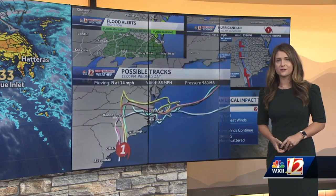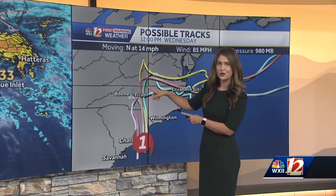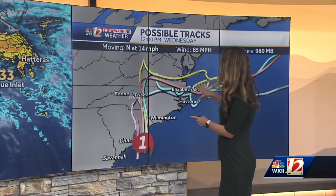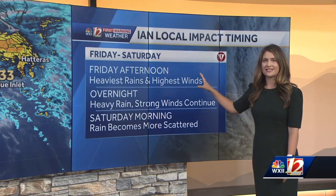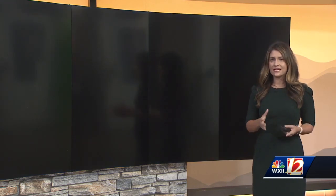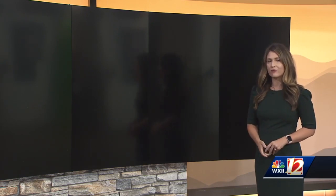The rain will keep coming even after Ian downgrades, moving through our area as a remnant low pressure system and sticking with us for a while. Looking at the possible tracks, after the official National Hurricane Center track cuts off, that low pressure system meanders over North Carolina for a couple of days — so we've got rain starting today lasting through Monday. The heaviest rain and highest winds are expected this afternoon and overnight, with scattered showers continuing into Saturday morning.